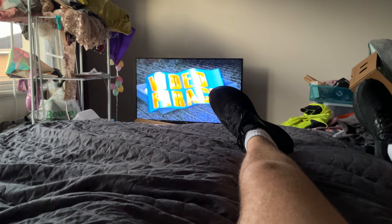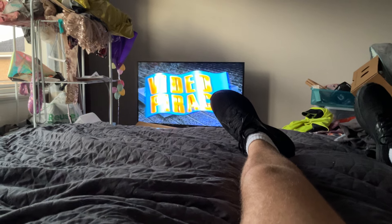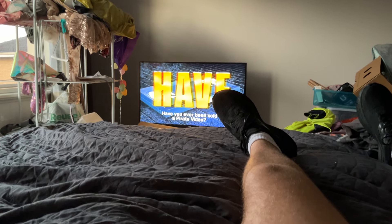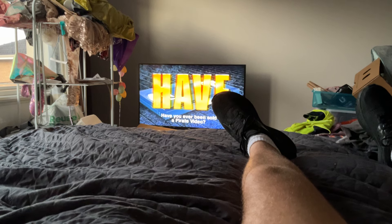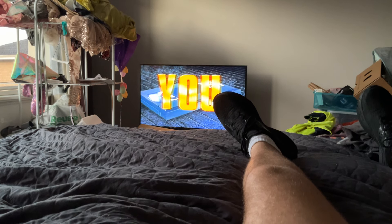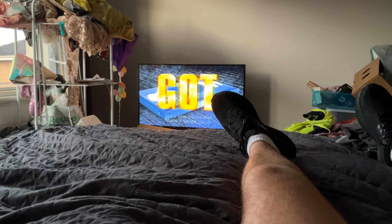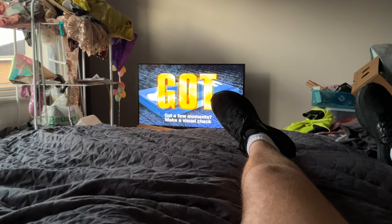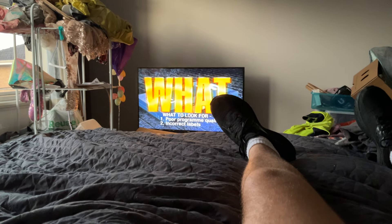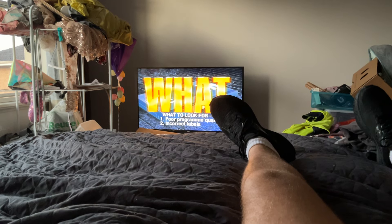Have you ever bought or recorded a video tape that wasn't quite right? It may have been a pirate copy — an illegal and inferior copy for which you paid good money. Pirated tapes are recognizable by poorly presented or photocopied jackets, poor sound and/or picture quality, the lack of sensor and other labels on the face and spine of the tape, and the absence of warnings such as this at the beginning of the tape presentation.